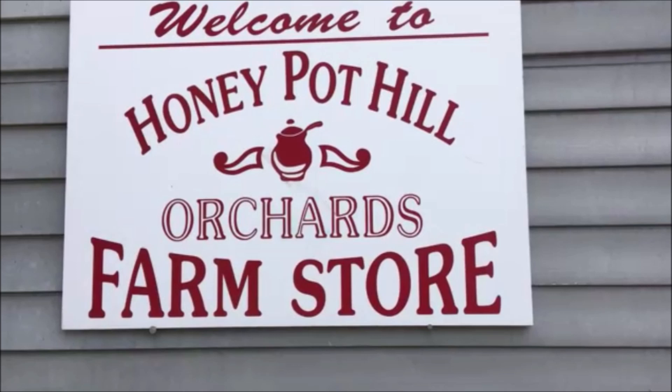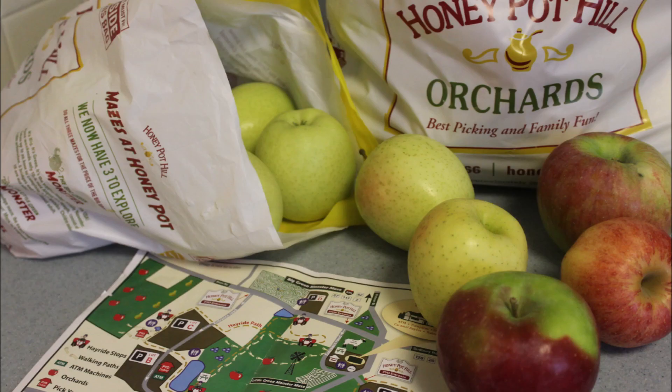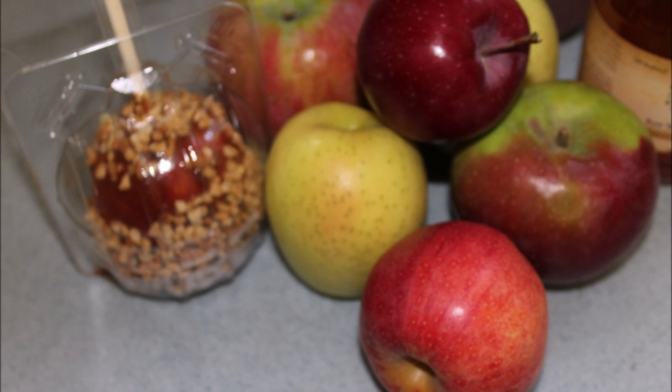Honeypot Hill Orchards is located in Stowe, Massachusetts. And at this time of the year, they have apples galore — all types of apples that one can pick. The varieties available for picking while we were there are the Gala, the Macintosh, Golden Supreme, Empire, Honeycrisp, Smitten, and Cortland.